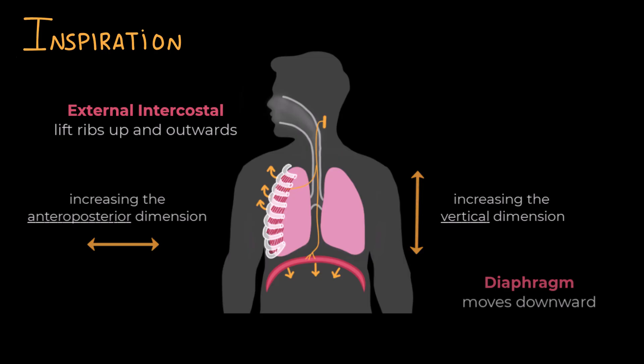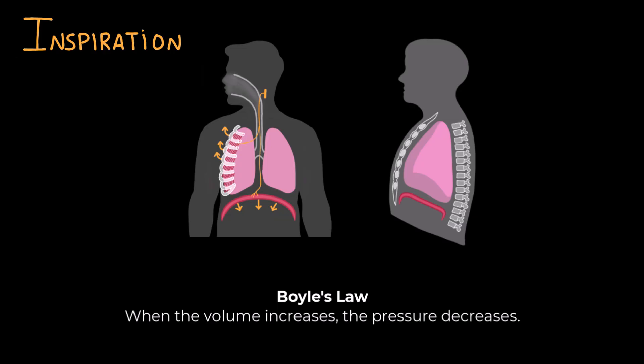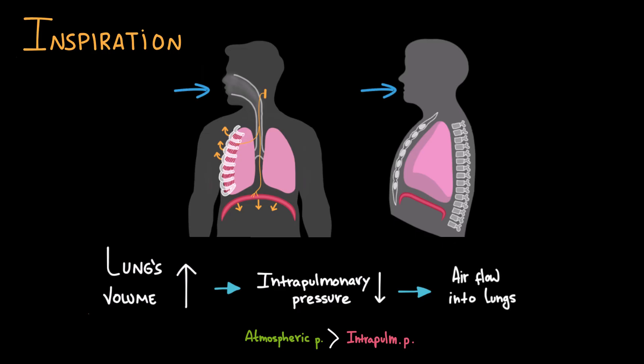We can see this better from a side view of our thoracic cavity. We have the vertebra on the back and the ribs in the front, with intercostal muscles between the ribs and the diaphragm below the lungs. During inspiration, the diaphragm contracts and moves downward, increasing the vertical dimension of the chest. As the external intercostal muscles contract, the ribs lift and expand outwards, increasing the anteroposterior volume. Both actions increase the volume of the chest cavity, causing the lungs to expand. As Boyle's Law states, when volume increases, pressure decreases — so the intrapulmonary pressure drops, becoming about minus four millimeters of mercury, and air flows in.